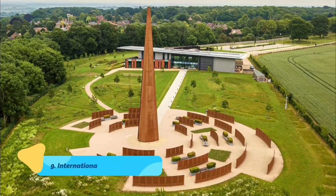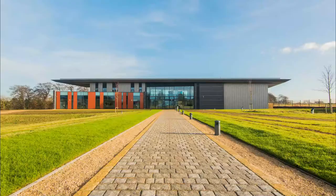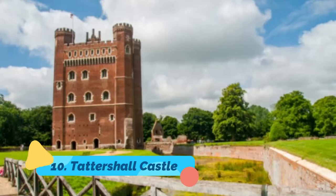Number 9: International Bomber Command Center. Also worthwhile visiting is the related International Bomber Command Center. Part museum, part memorial, this fascinating attraction on Canwick Hill, just minutes from downtown Lincoln, tells the story of Britain's Bomber Command during World War II.